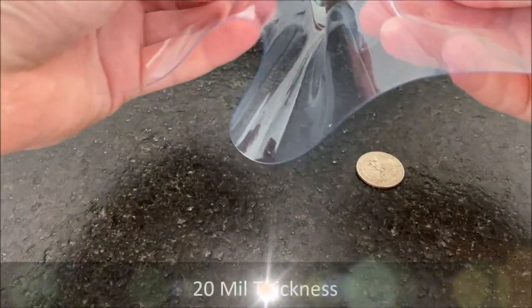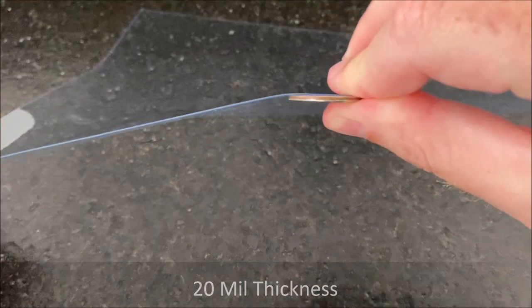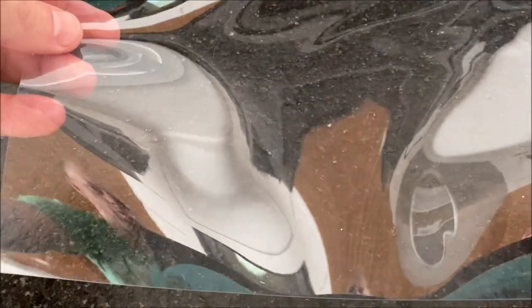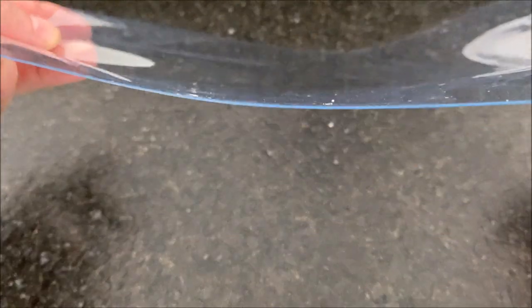Next up we have a 20 mil material. This material is very flexible — there you can see as a frame of reference for thickness. This goes on a lot of our indoor industrial curtains and also some residential outdoor curtains for patios. It's thinner, but it's definitely the most common material for industrial indoor applications and the most commonly used clear material by Econ.